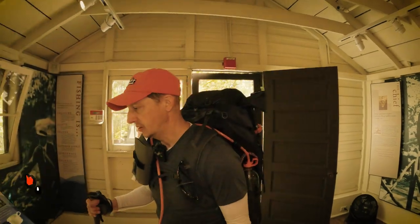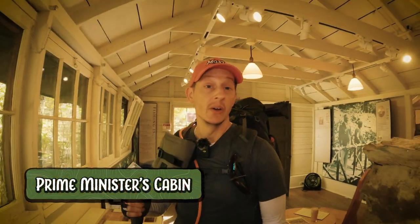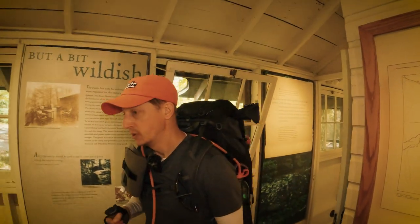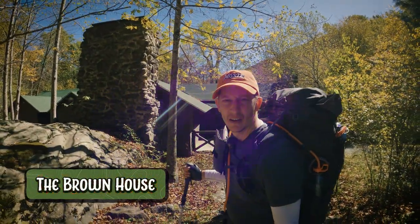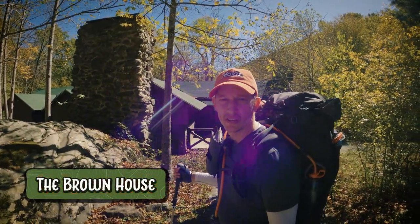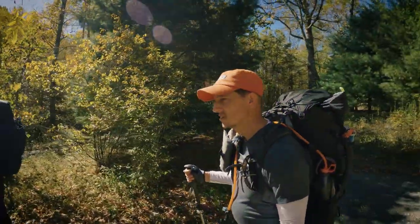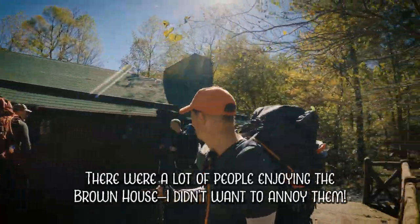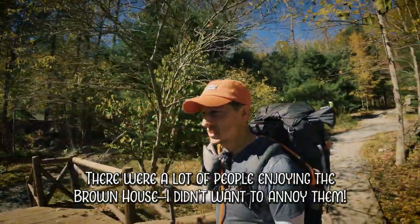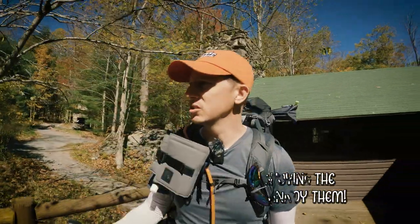We are actually in the prime minister's cabin, part of Rapidan Camp. I didn't know they had exhibits set up in here, but you can walk through and get a look. Behind me is the Brown House — that was the name of the president's cabin where he and his wife stayed when they were at Rapidan. It seems inaccessible from this side, but there's a porch on the other side, so we'll walk around and see what that's like.